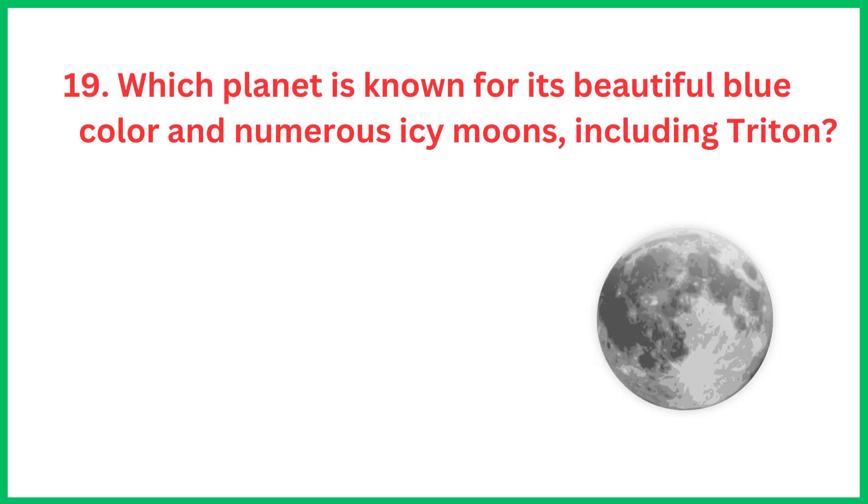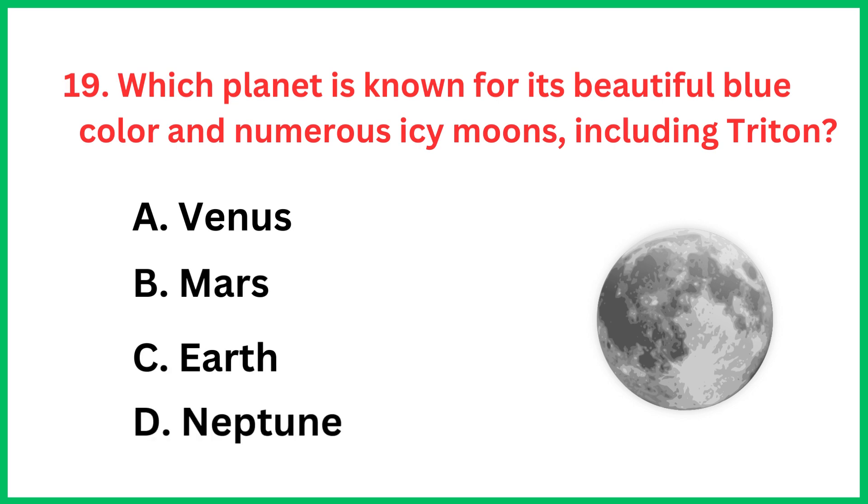Which planet is known for its beautiful blue color and numerous ice moons including Triton? The correct answer is option D.